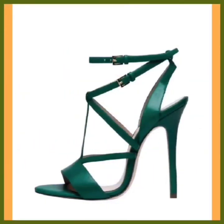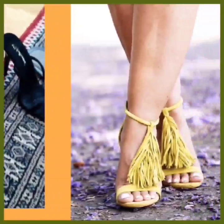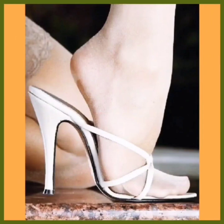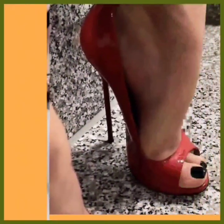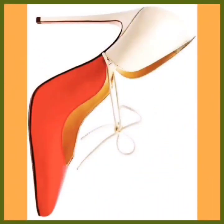Heels make your outfit more beautiful and go with every type of outfit — that is the best thing. If you wear boots, they don't go with every outfit, but heels go with every outfit. They look very beautiful in both western and traditional styles, as you see in this video.